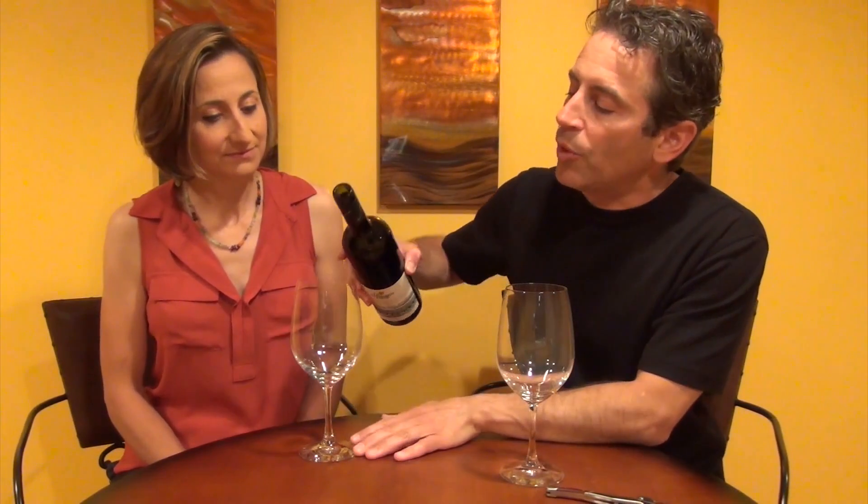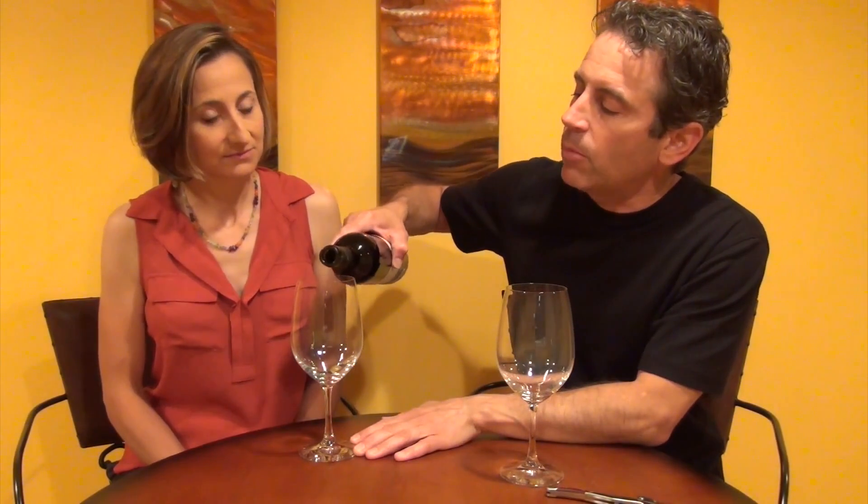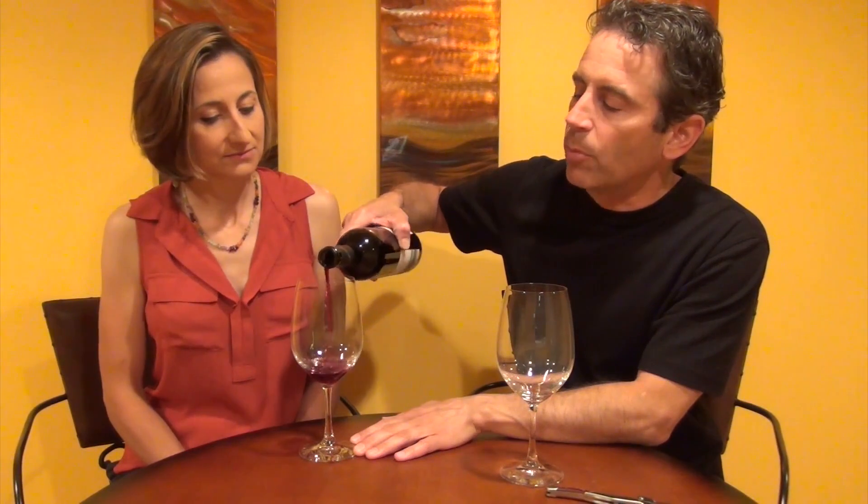Tip number four: do taste the wine. When the waiter brings the bottle to the table, the waiter will pour a little bit of the wine into the glass of the person who has ordered it. It's important to first smell the wine because you want to make sure that the wine isn't corked.